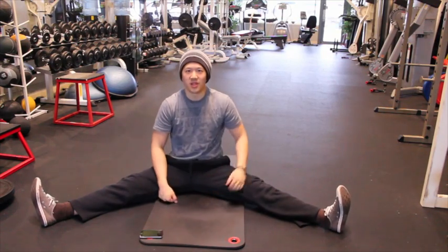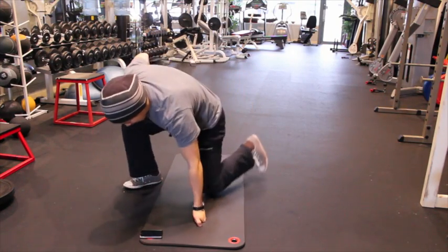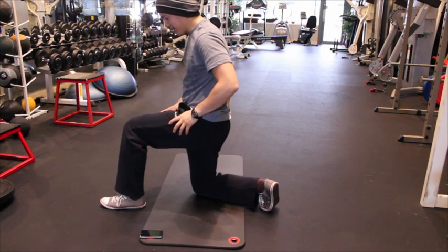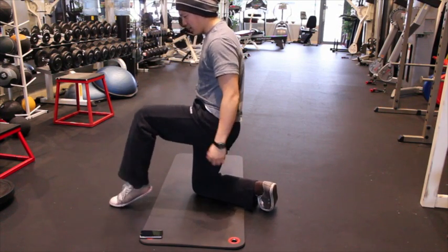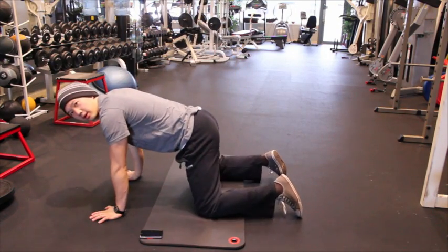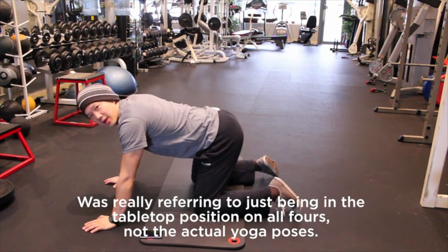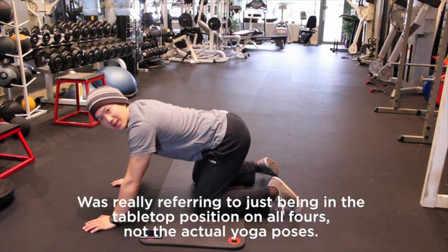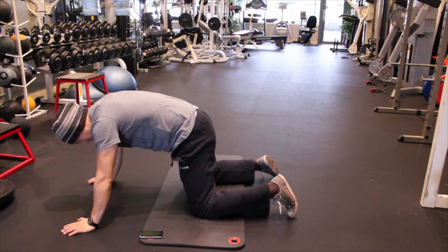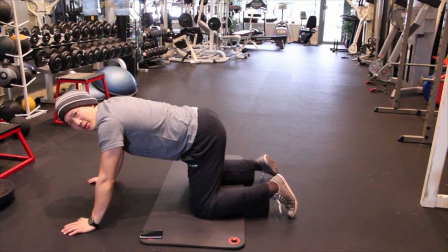Common symptoms of hip impingement include the inability to flex your hip joints past 90 degrees. If you're standing, you can't bring your knee up very high without your back curling over. Or if you're doing a cat-cow in yoga, you won't be able to shift back past 90 degrees — you'll end up with your back curling. Those are common symptoms of FAI.